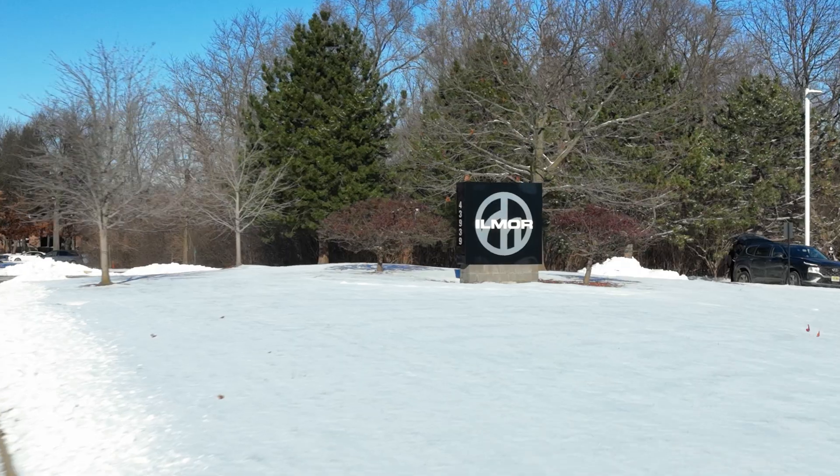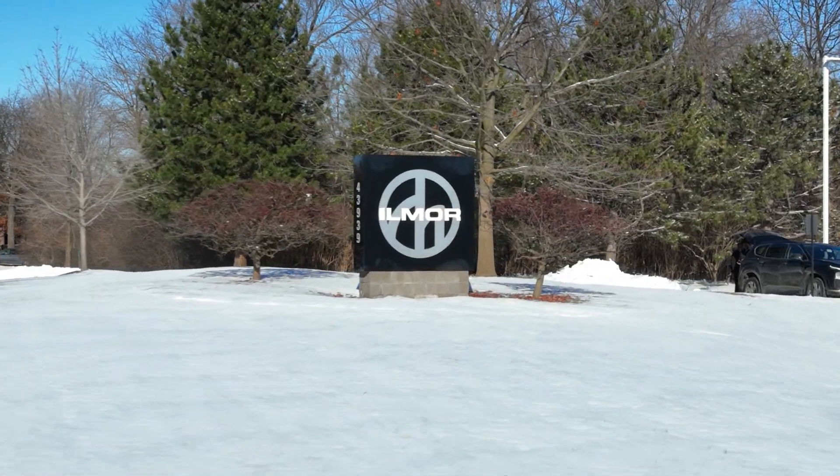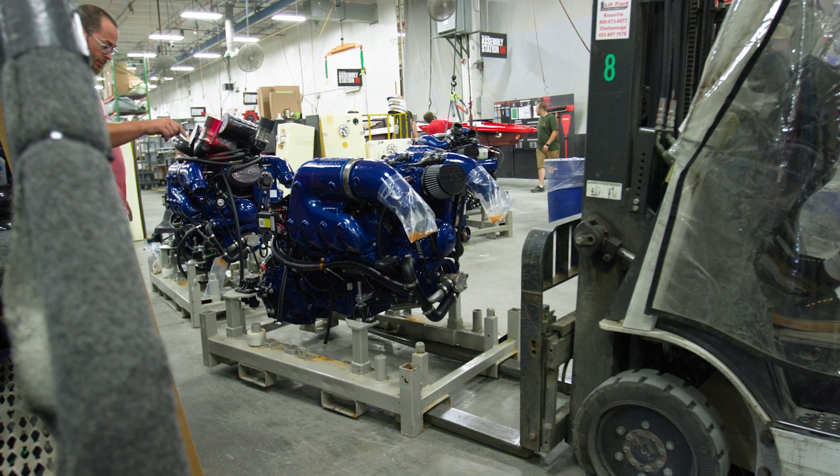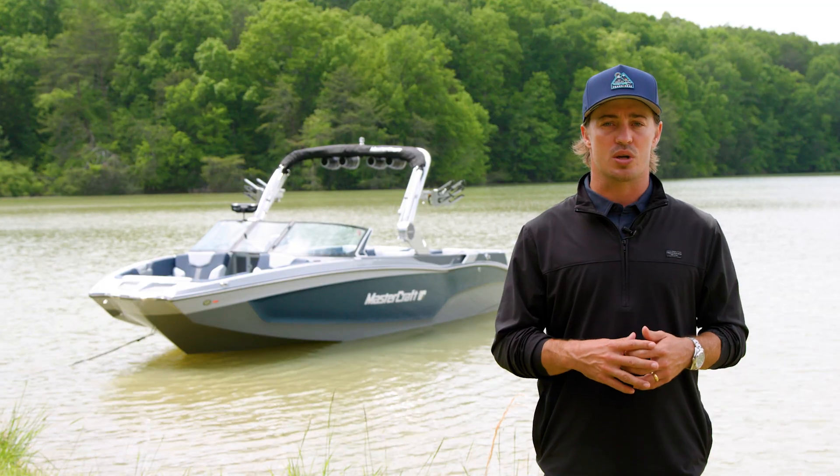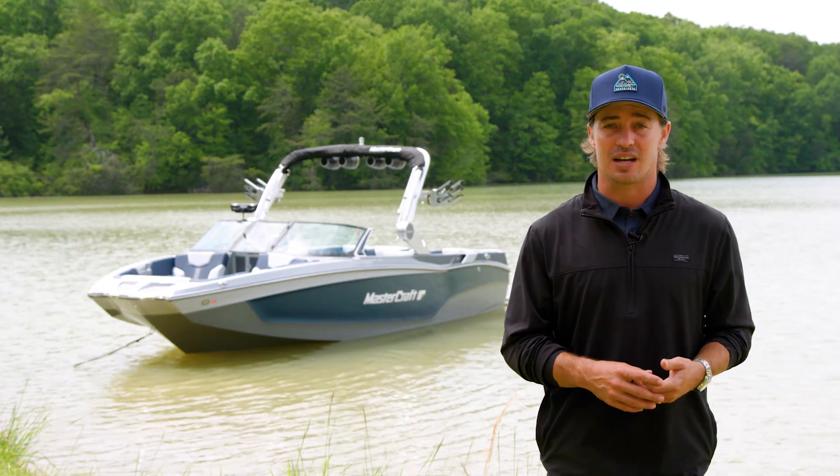We also partner with companies who share our beliefs to bring you the best product possible, like Ilmore Marine. Ilmore is the exclusive engine supplier for Mastercraft. These bulletproof engines are backed with an unrivaled warranty — 7 years or 1,000 hours.